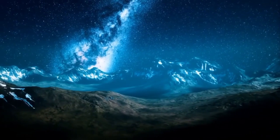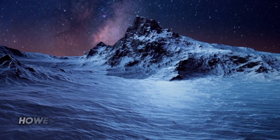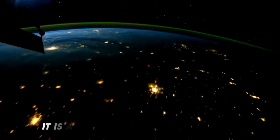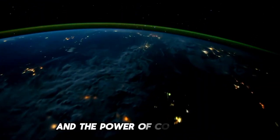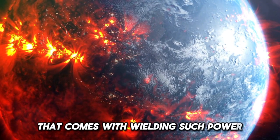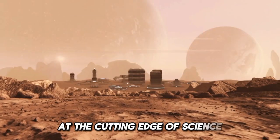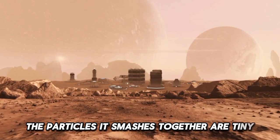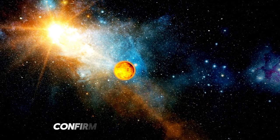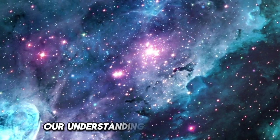CERN represents the pinnacle of scientific collaboration, with researchers from all over the world coming together to push the boundaries of what we know. However, it also serves as a reminder of the dual nature of progress. On one hand, it is a testament to human ingenuity and the power of cooperation. On the other, it highlights the immense responsibility that comes with wielding such power. As we stand on the brink of new discoveries, the Large Hadron Collider continues to operate at the cutting edge of science, with implications that are enormous — whether uncovering new particles, confirming or refuting theories, or revealing hidden dimensions.